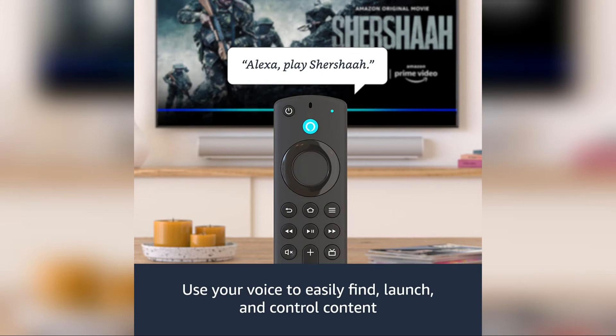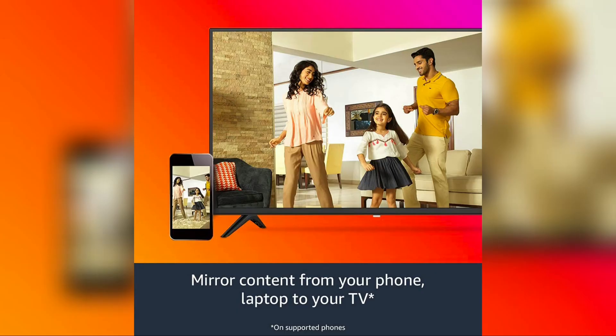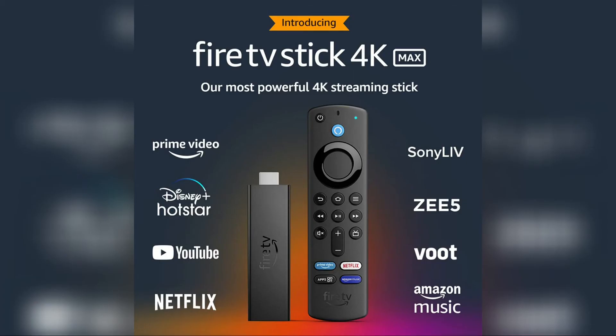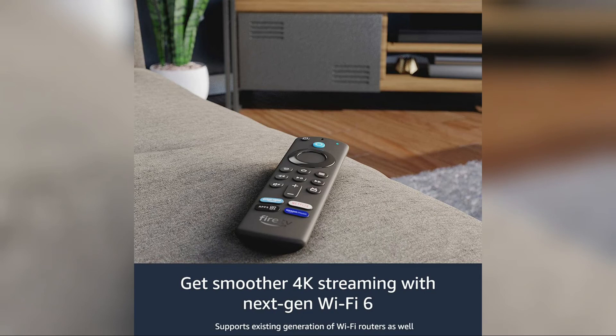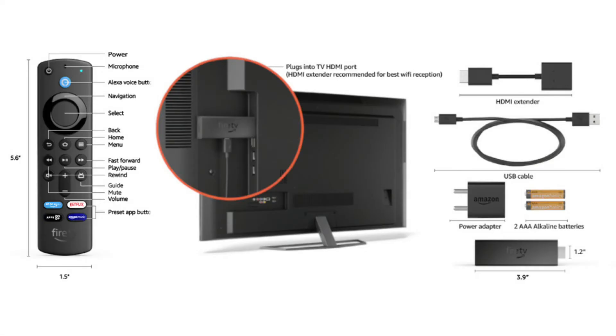Another important feature is Live View, which allows a picture-in-picture feed of video doorbells and security cameras while playing content on the TV. The Live View feature works well with selected smart home and security equipment and is also available on the Fire TV Cube.